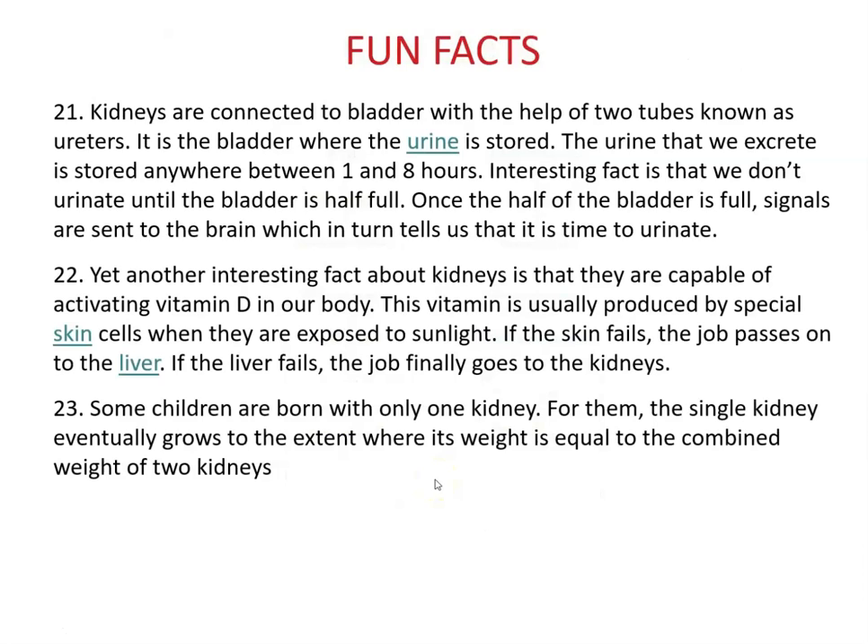Kidneys are connected to the bladder by two tubes called ureters. Urine is stored in the bladder for one to eight hours. We don't urinate until the bladder is about half full — roughly 250 mL out of a 500 mL capacity — at which point signals are sent to the brain. Kidneys can also activate vitamin D, with the skin, liver, and kidneys all serving as checks and balances for vitamin D production.